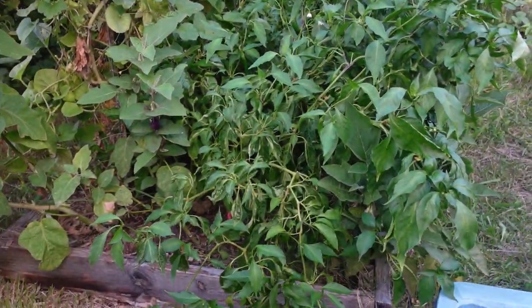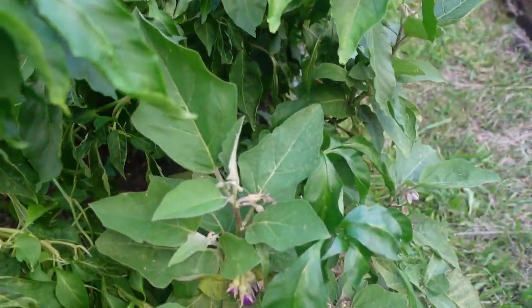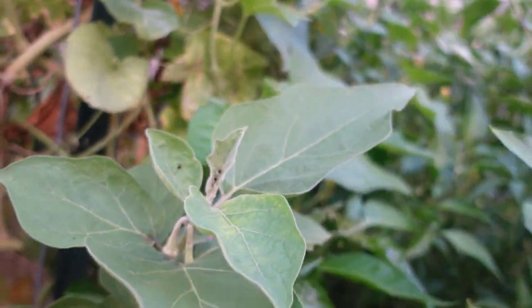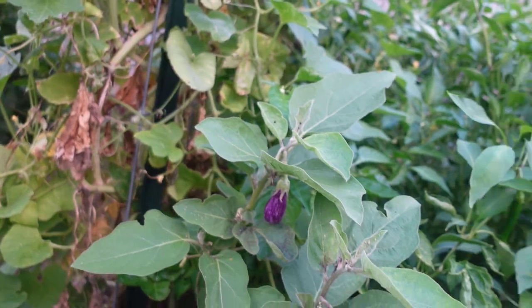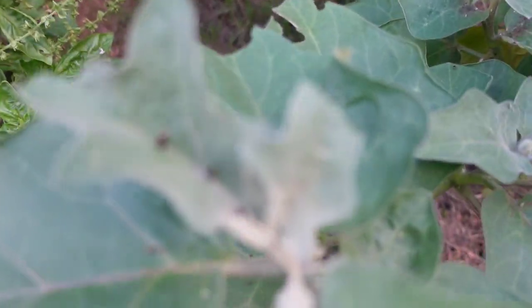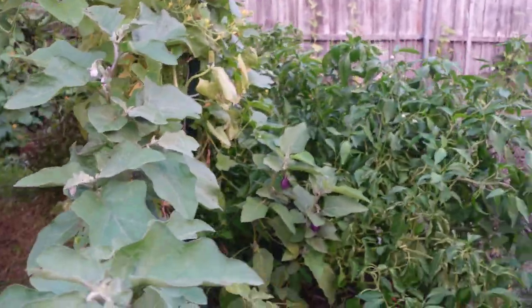At the end of the pepper bed I have eggplant. This is fairy tale eggplant — there are a few little babies forming and I just harvested some yesterday and cooked it in my air fryer. These plants have what looks like aphids, so my pest control tomorrow will include treating these. I'll probably use neem oil for the aphids. This other eggplant is a rosita variety, getting pretty big, with some small bugs I need to identify and treat as well.